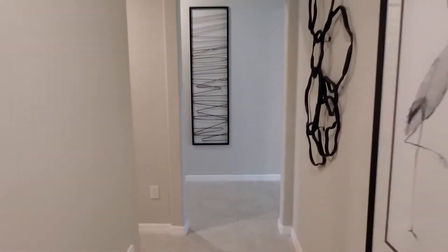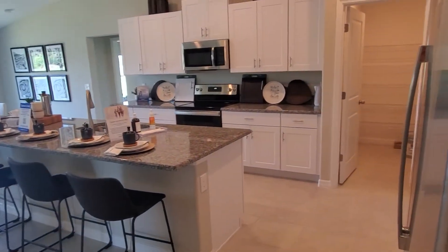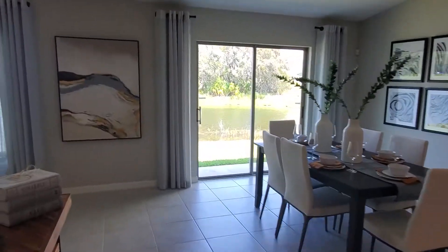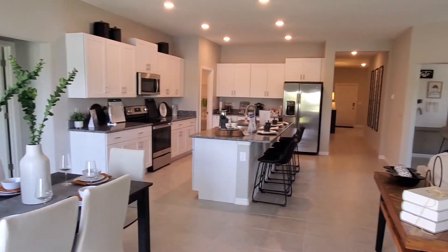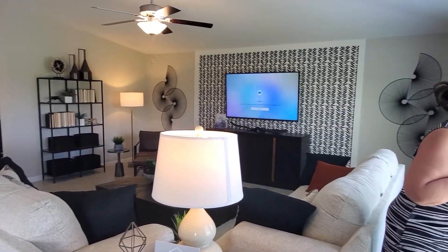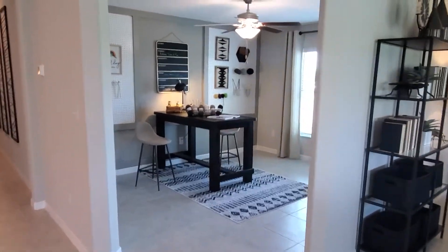Let's go back out. So that's your entrance for those two rooms and a bath. Then you're gonna walk into this really nice kitchen — I'm gonna back up here at the end so you can see the whole shebang. I love this floor plan.